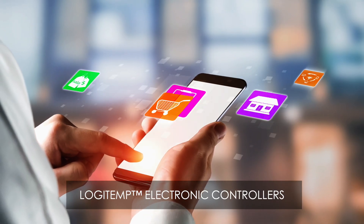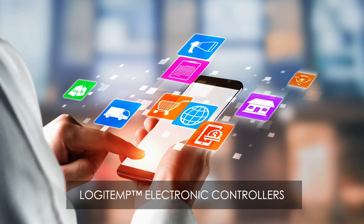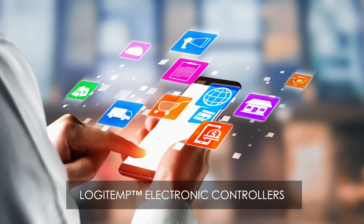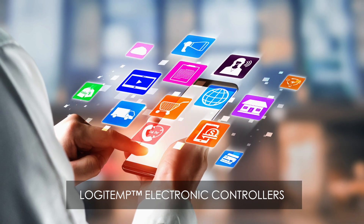In a time when we're connected to everything — homes, cars, businesses — wouldn't it be great if you could connect with your refrigeration system? You can, with Logitemp electronic controllers.